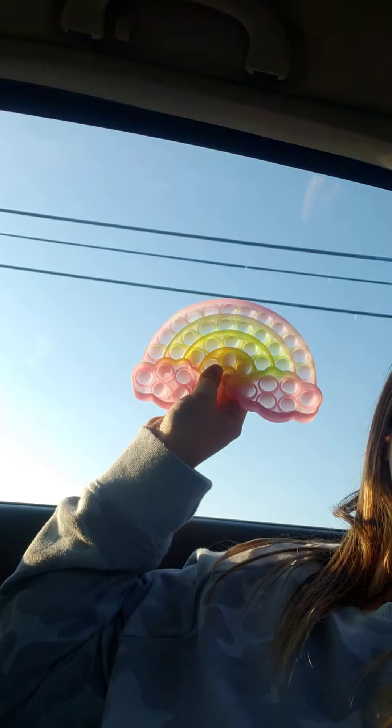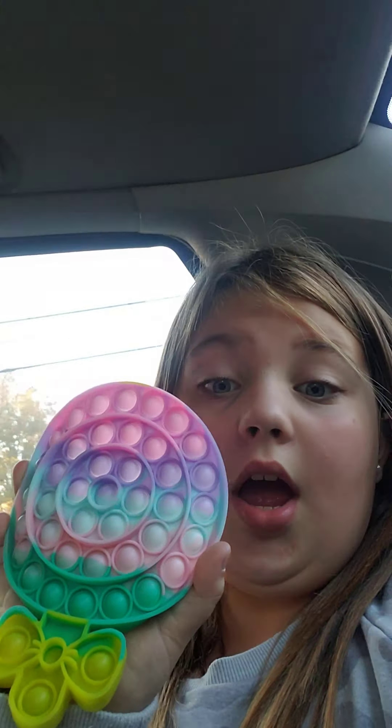It looks so cool on this side. And guys, I got a lollipop poppet! This is the first lollipop poppet I've ever seen. Look at that — I just love this. I'm so amazed at it, and it's good too. I'm just popping it right now because I just love it. Yeah, it's just so good.